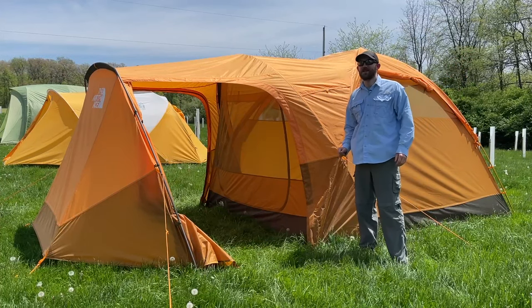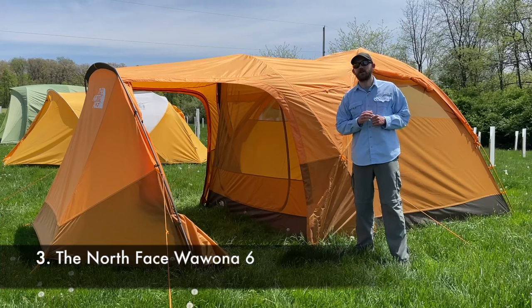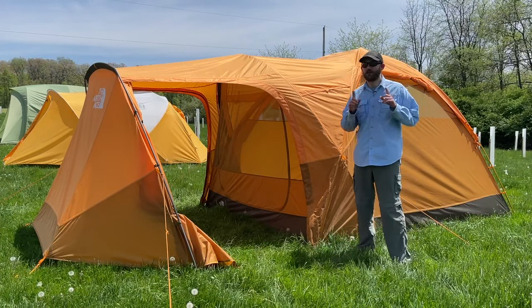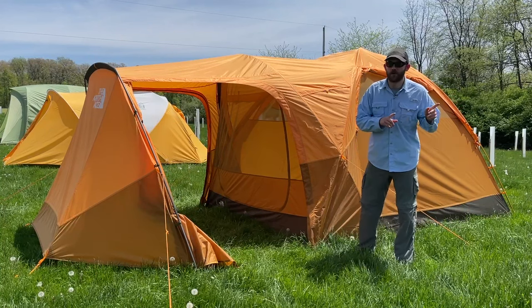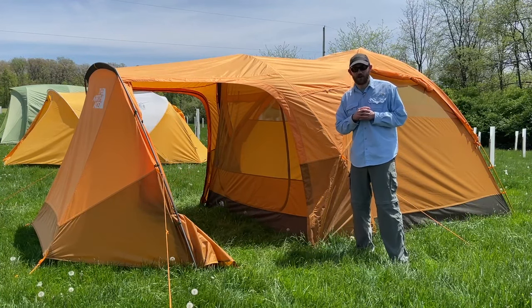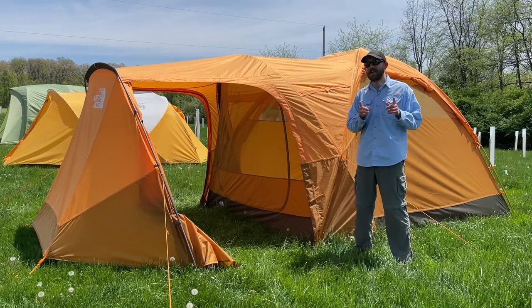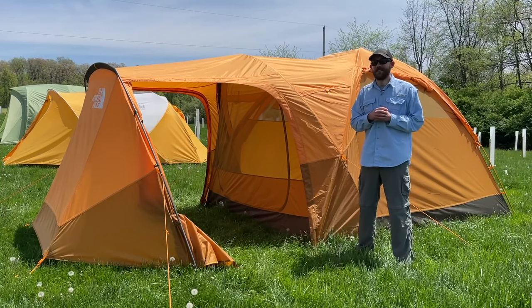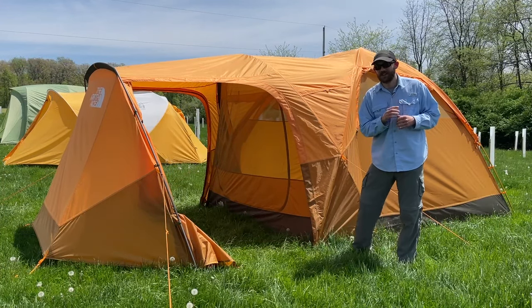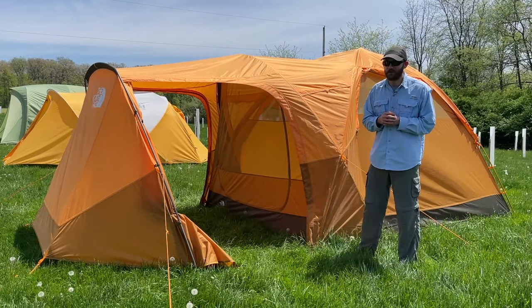Welcome to the land of premium tents. This is the North Face Wawona. It's currently selling for $475, although you can at the moment get the older 2020 model for $450 at REI. I gave this tent a score of 65 out of 100 — that's a big leap above the last tent we covered, and as you saw, also a big leap in price. But you get a lot for that money, so let's dive into the pros and cons of the North Face Wawona.